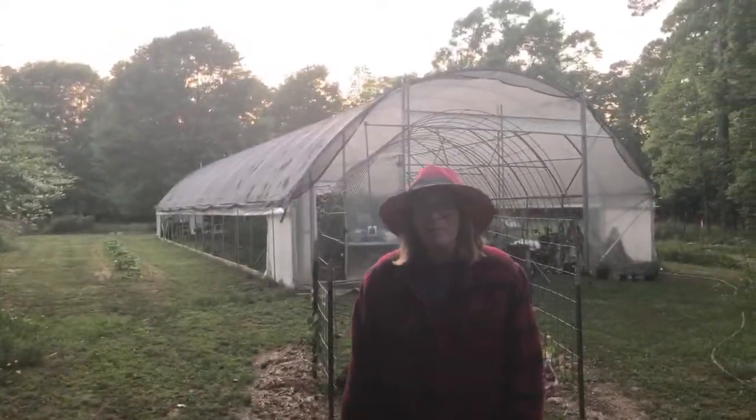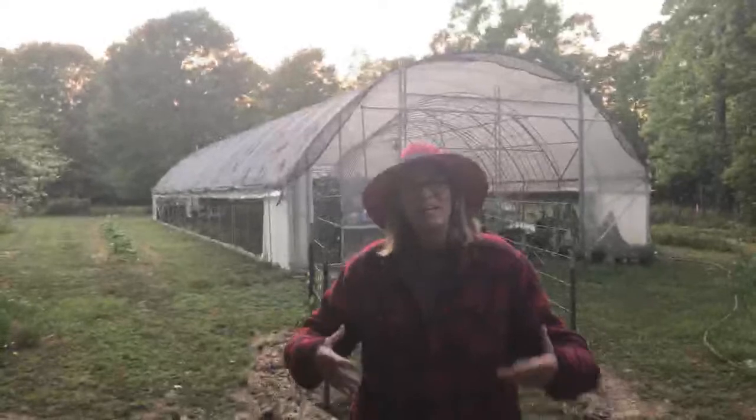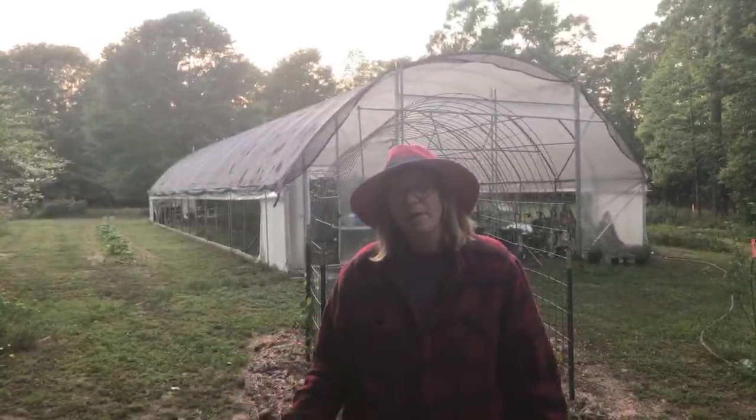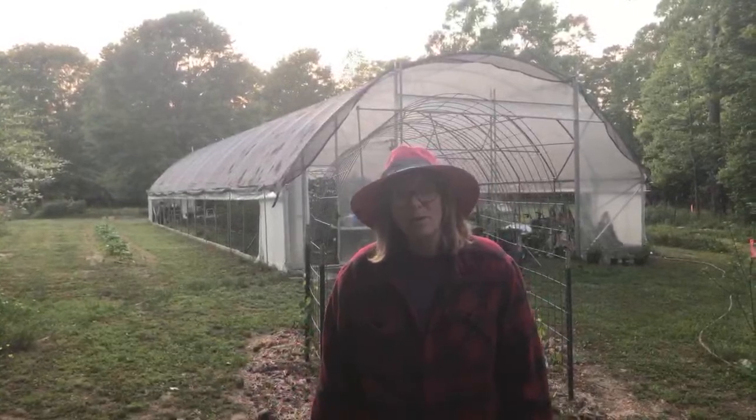Well, hello from Alderman Farms. We're going to give you a high tunnel tour, and not just the high tunnel, but the areas around the high tunnel that we've been working on.